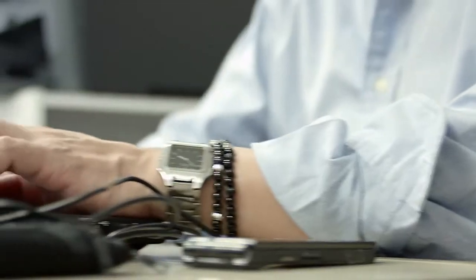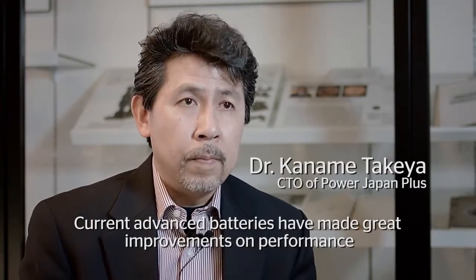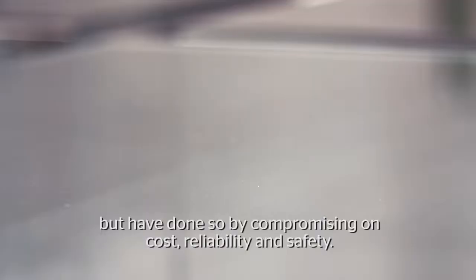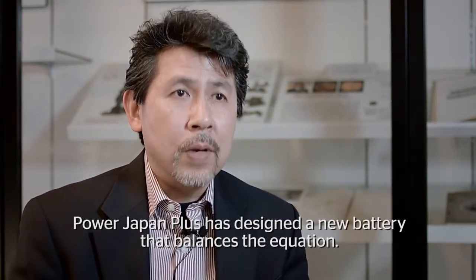He helped create the batteries used in both the Toyota Prius and the Tesla Model S. The current advanced batteries have made great improvement on performance, but have done so by compromising on cost, reliability, and safety. Power Japan Plus has designed a new battery that balances the equation.